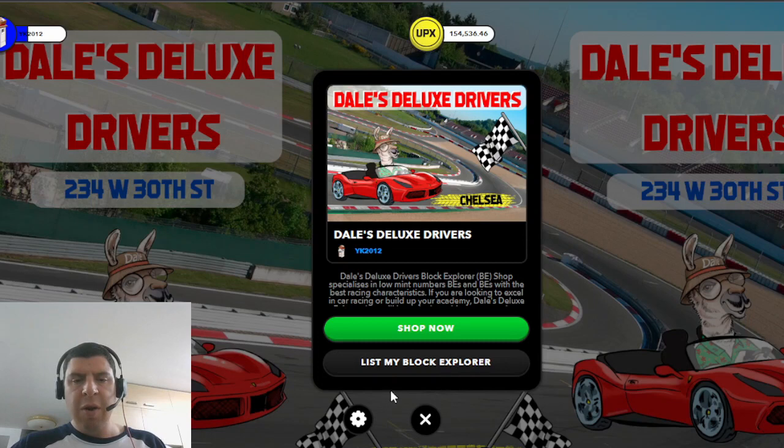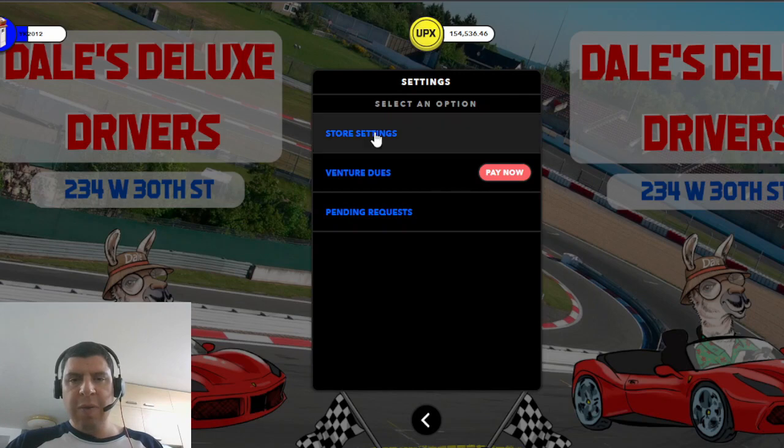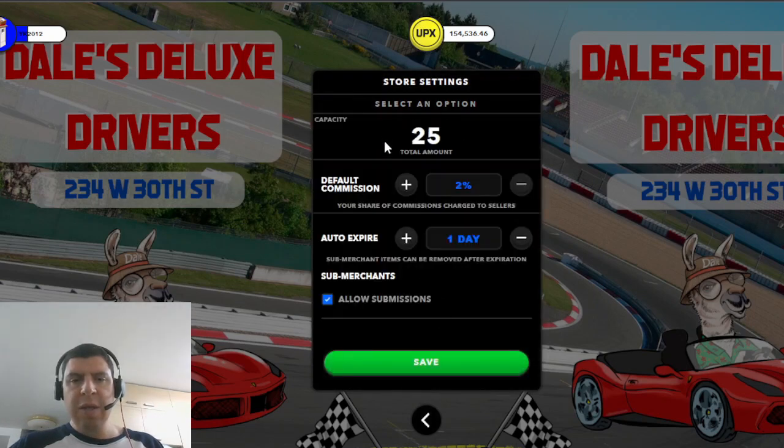Once you have a MetaVenture set up, there are a number of important settings you need to configure before getting started. The first thing to review is the store settings. Here you can see the store capacity, which is the maximum number of items you can have on sale at your shop at any given time. This is a function of the type of structure you have on your property — the larger the structure, the more items you can list in your store.